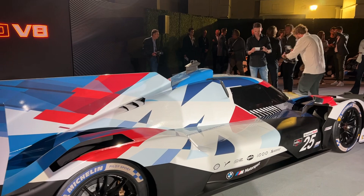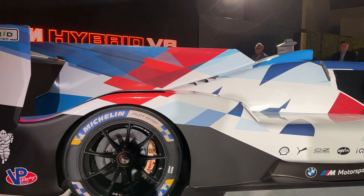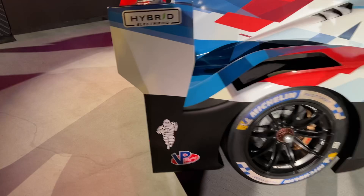BMW is celebrating 50 years of M, and they've done that with this really interesting livery. Along the rear and in certain areas, you'll actually see M's hidden. If you get down low, you can see the M completed — it makes an M, which is a very neat piece of design.